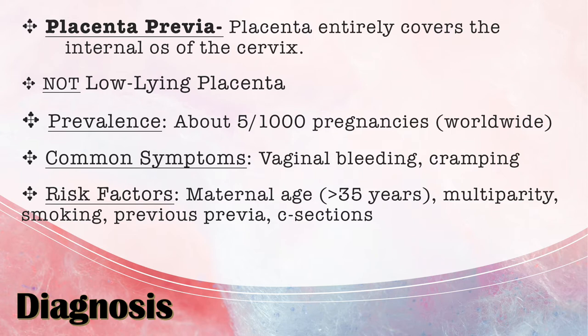Placenta previa should not be confused with a low-lying placenta. A low-lying placenta is where the edge of the placenta comes within two centimeters of the internal os of the cervix, whereas placenta previa is where the placenta completely covers the internal os. The prevalence is about 5 out of 1,000 pregnancies worldwide. Common symptoms include vaginal bleeding and cramping — my patient did have the vaginal bleeding.